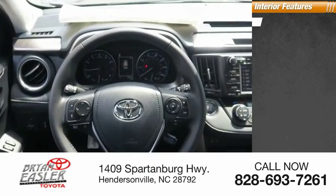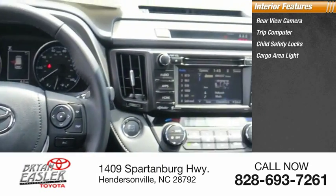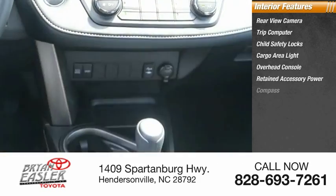Inside you'll find a rear-view camera, trip computer, child safety locks, cargo area light, overhead console, retained accessory power, and compass.